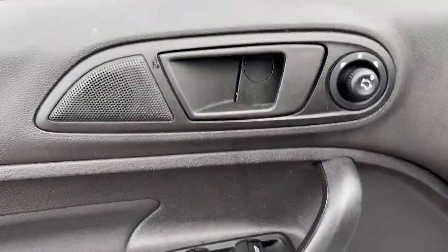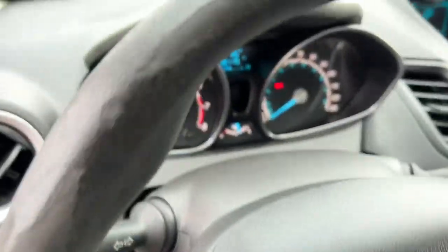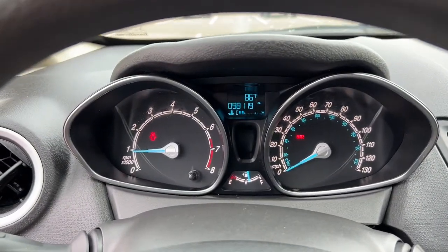These are just some of the great options this vehicle comes with: keyless entry, backup camera, electronic stability control, intermittent wipers, trip computer, power windows, bucket seats, power steering.